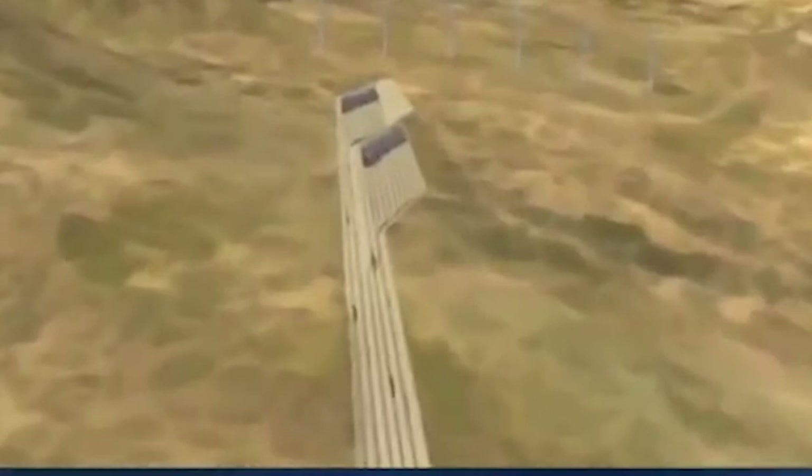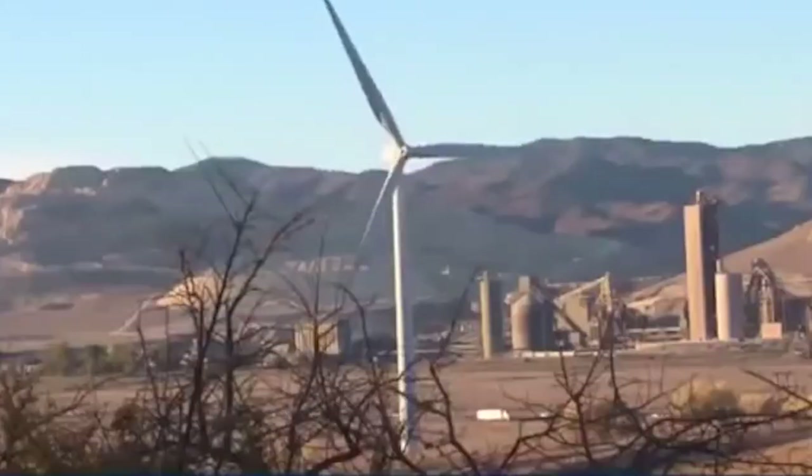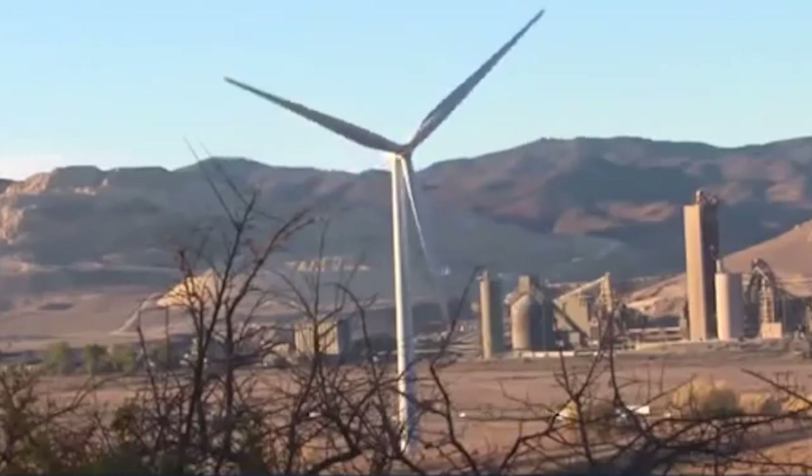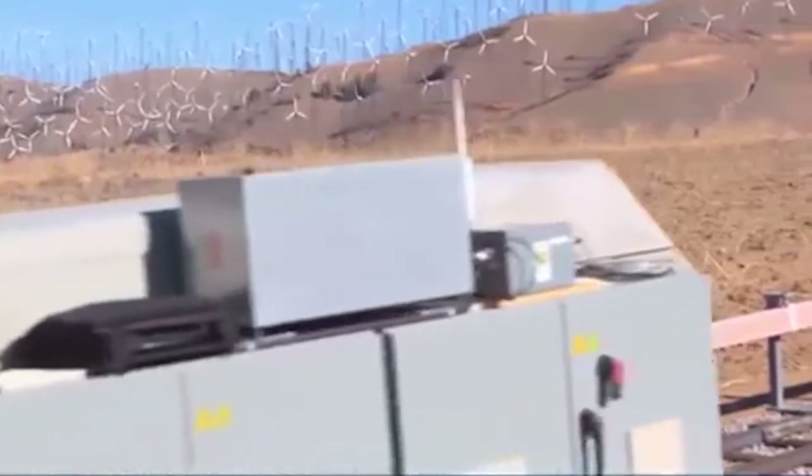This design is very efficient and scalable, and the Gravity Line is expected to last around 40 years before replacements are needed. The biggest challenge is land availability, since the system requires a long slanted piece of land to lay the tracks — though thankfully, solar and wind farms tend to be located on large barren fields anyway.